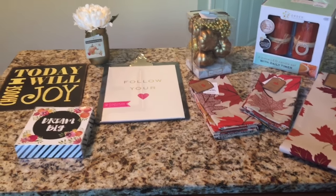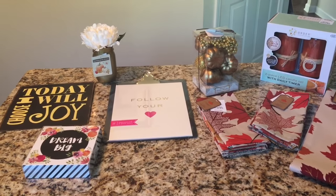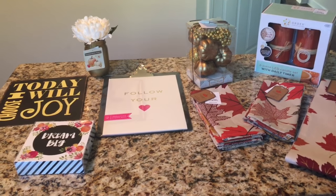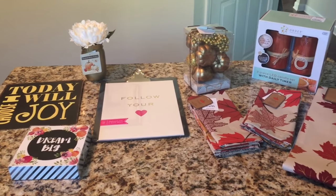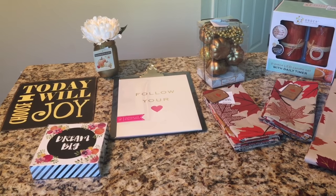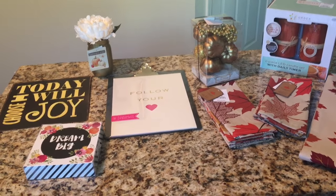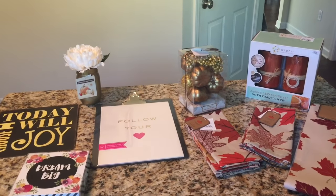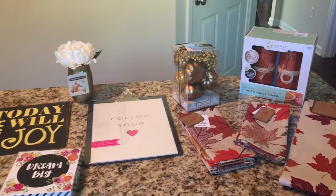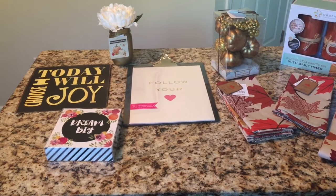Hey guys and welcome back to my channel! Today's video is going to be a haul from TJ Maxx and HomeGoods. I believe I told you guys in my previous video that I was looking for some items for my desk and office area at work. I did find a few things going in and out of TJ Maxx, Marshalls, HomeGoods, places like that.